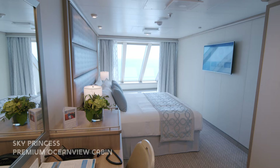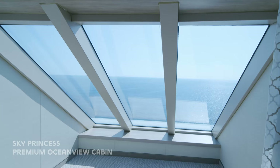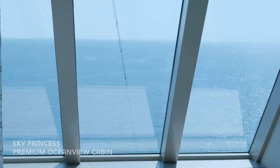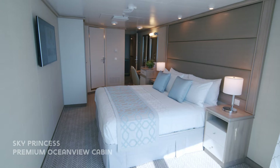Next is the brand new premium ocean view cabins located at the forward of the ship. This new stateroom design offers a stunning wall to floor window which brings in loads of natural light making the room really bright and spacious.